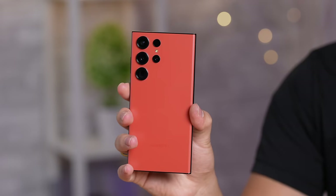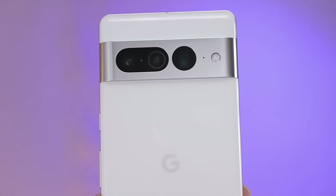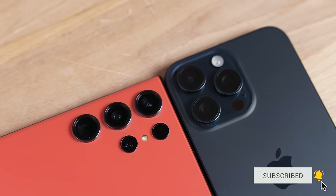We're going to be doing a full unbiased camera comparison with the iPhone 15 Pro Max, the S23 Ultra, and the Pixel 7 Pro to see which camera is the best in 2023, so definitely subscribe so you don't miss out on that.